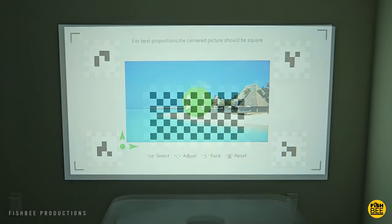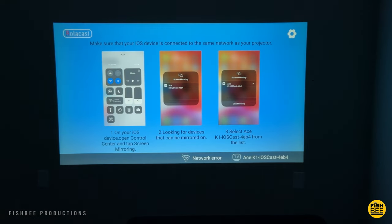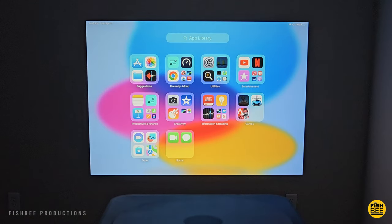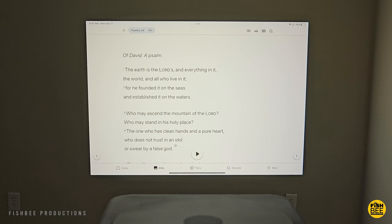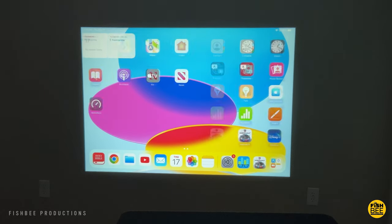Fan noise is also going to be pretty similar between these two, only about one decibel difference. You're also going to have AirPlay/iOS Cast and Miracast to display your mobile device on both projectors. You can also use an HDMI adapter on both, although I did have some issues using that on the Altamia projector with certain HDMI cables.